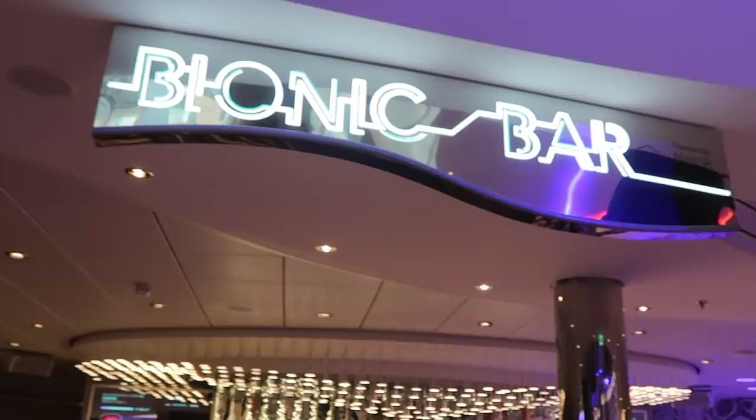We've just popped inside to get a warm drink to warm up a little bit — some clouds came over. I've gone for a hot chocolate from the Starbucks down here, which is included in the drinks package. I just wanted to quickly show you the bionic bar — it's a bar where you can order your drinks from an iPad and they're made by these robotic arms. Take a look at this!